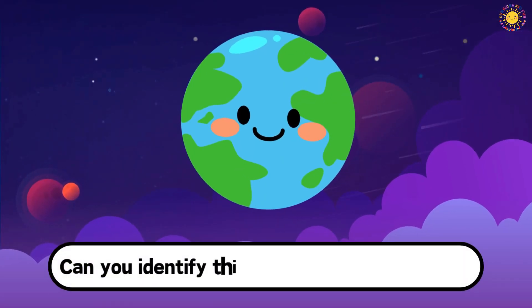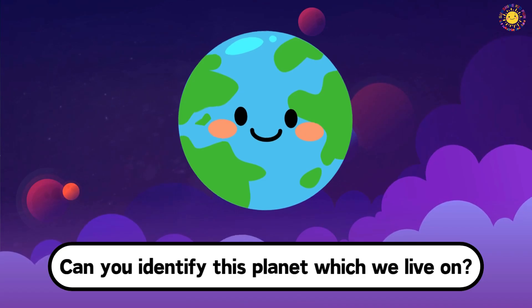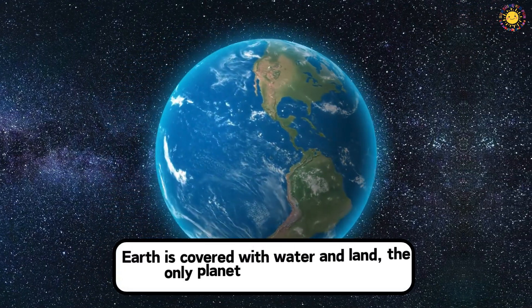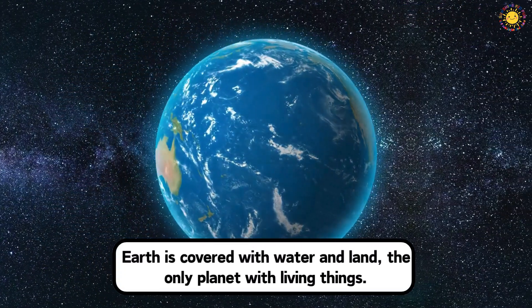Can you identify this planet which we live on? This is Earth. Earth is covered with water and land, the only planet with living things.